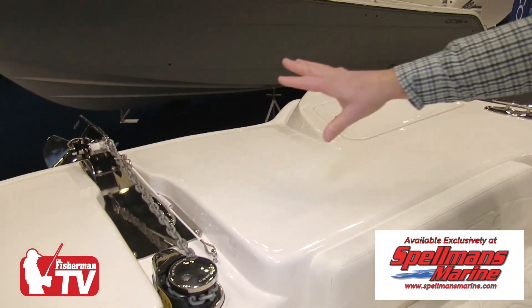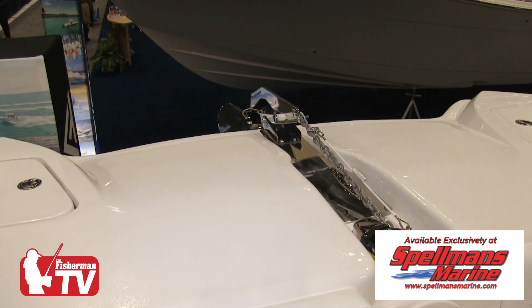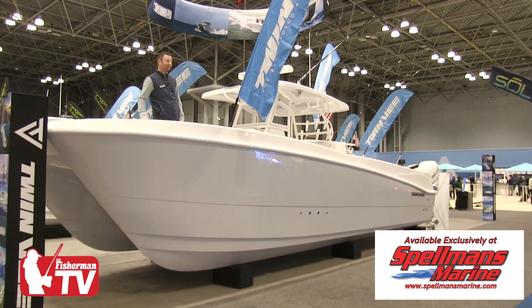Over here, you have your windlass — automatic. Press the button at the helm, it goes down; press it, it comes up. And this is the latest from TwinV, our 340 GFX 2023.